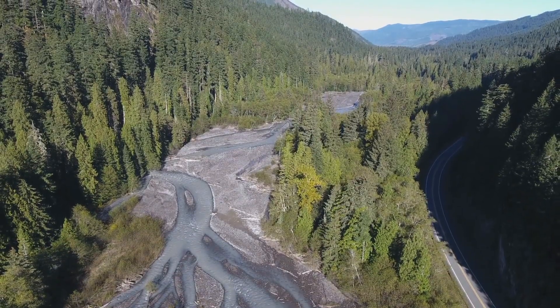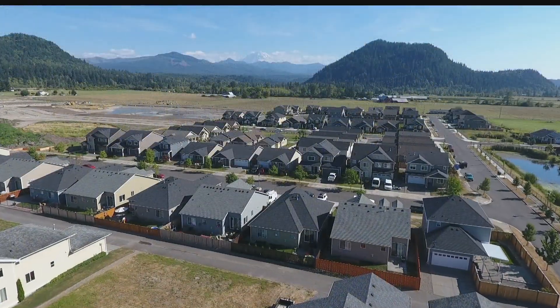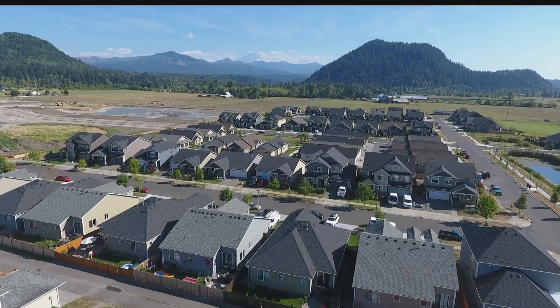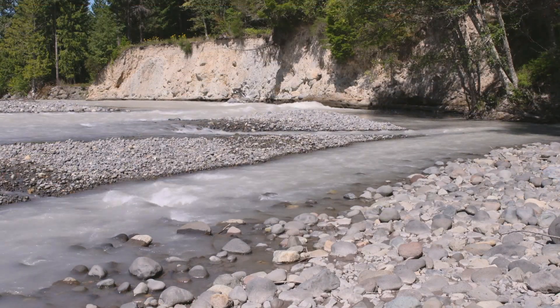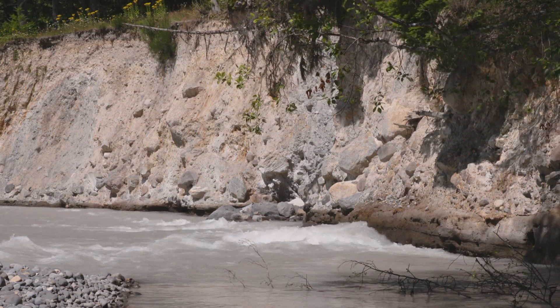The mudflow's rocks matched the chemistry of Mount Rainier's rocks, proving that Rainier was the source. And when the lahars reached the Puget lowland, the mud spread out, making the bedrock of the Enumclaw Plain. Exposure of the Osceola mudflow is rare — there are too many trees here in western Washington, but this is a pretty good look at the internal structure of a lahar.